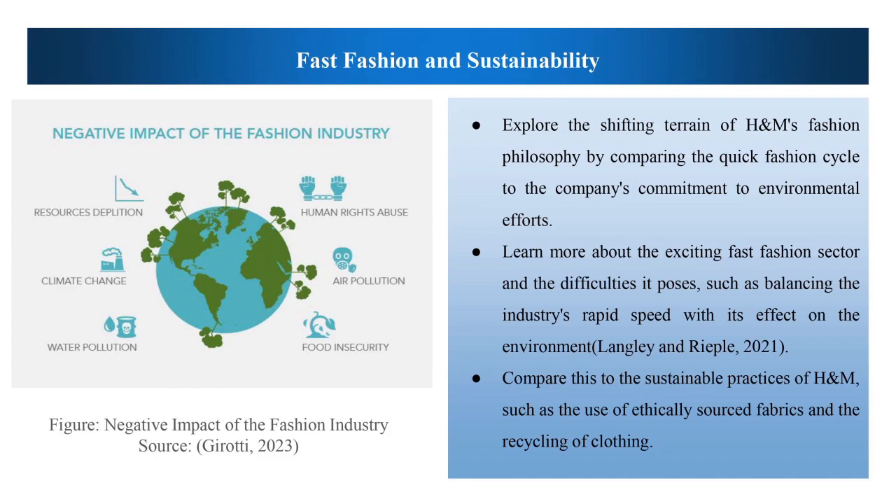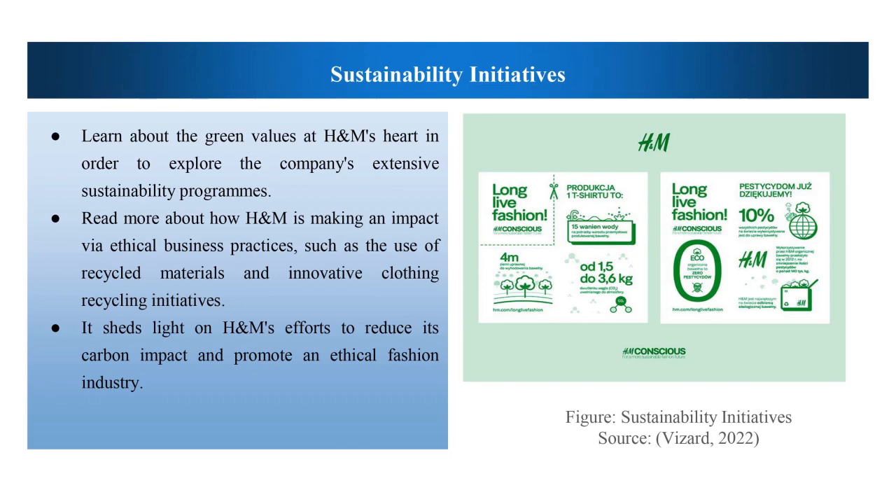Explore visually how H&M caters to a wide variety of customer types with its varied marketing approaches. This slide summarizes the brand's effort to strike a balance between being responsive to consumers' needs and working towards a greener future. Experience first-hand how H&M responds to advertising by writing its own story in the shifting context of quick fashion and socially conscious commerce. Compare this to the sustainable practices of H&M, such as the use of ethically sourced fabric and recycling clothes. Sustainable initiatives, organic cotton sourcing and other circular fashion initiatives are only two examples of the brand's concrete attempts to create a more sustainable and ethical fashion future.